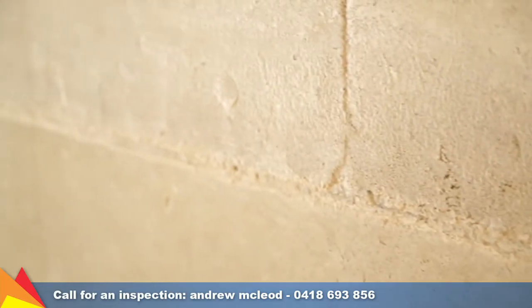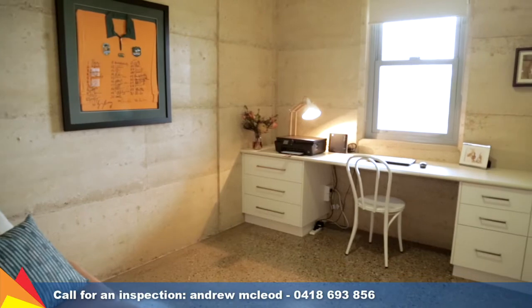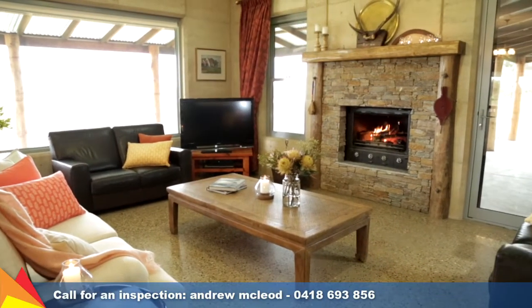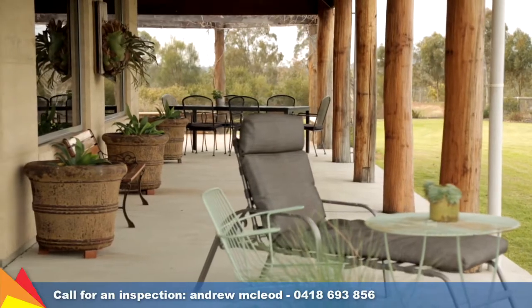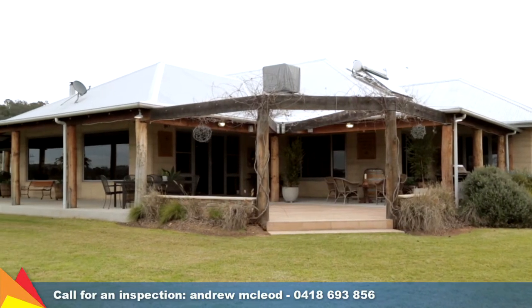The rammed earth walls possess amazing insulation qualities which, coupled with the hydronic gas in-floor heating, double-glazed tinted windows, and wrapped-around veranda with raked eaves, make keeping a constant level of comfort effortless.